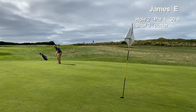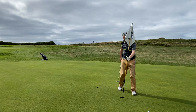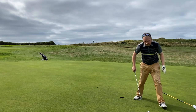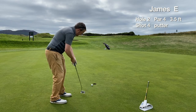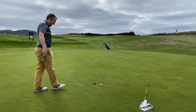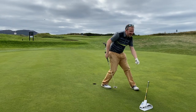It's a long birdie putt, a 30 footer downhill, and the putt just slides by to the right. Pretty good effort — always tough to judge the downhill lag putts. We lip out for par, shaking my head on that one, and tap in to card our first bogey of the day.